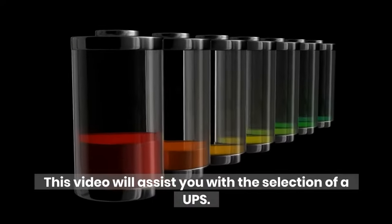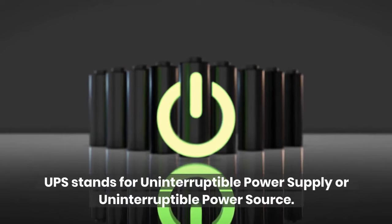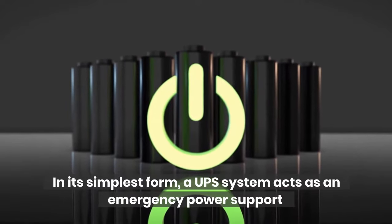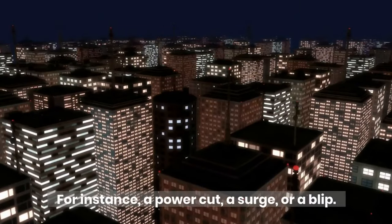This video will assist you with the selection of a UPS. What is a UPS system? UPS stands for Uninterruptible Power Supply or Uninterruptible Power Source. In its simplest form, a UPS system acts as an emergency power support if your main electrical supply encounters a problem — for instance, a power cut, a surge, or a blip.